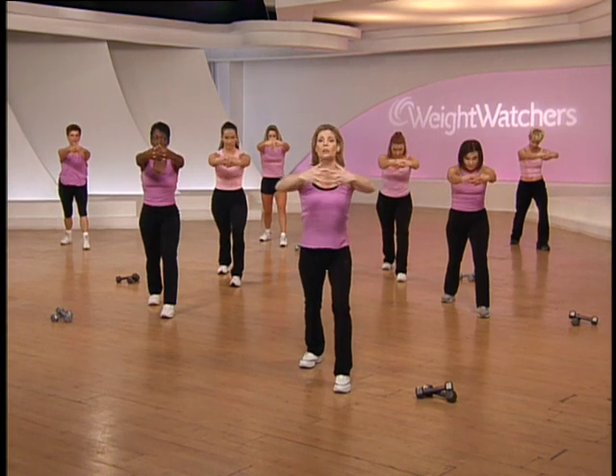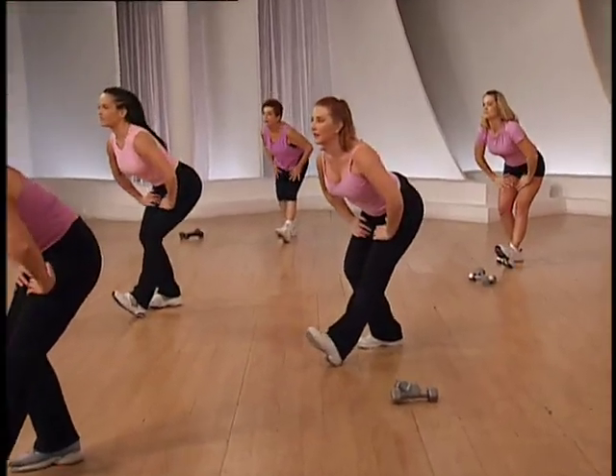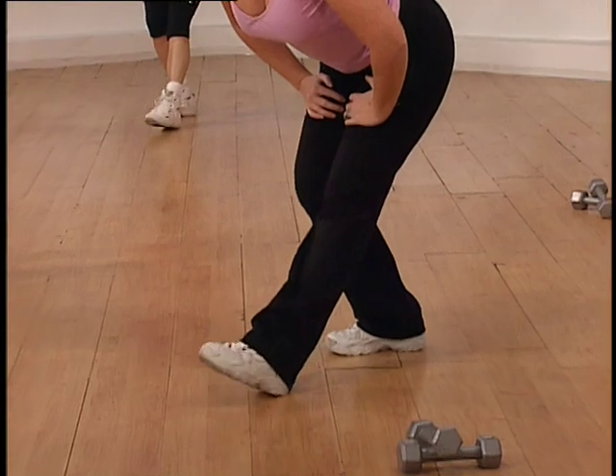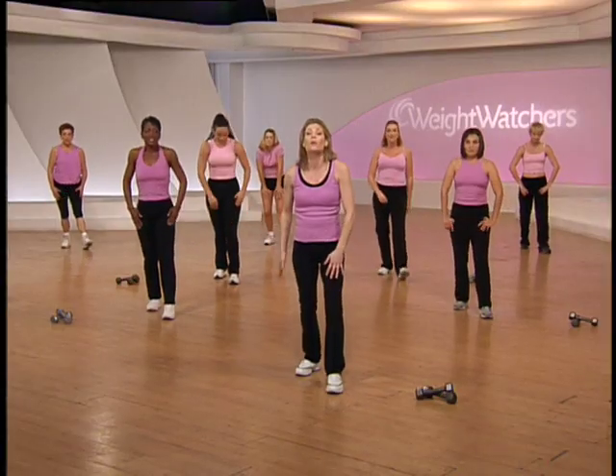Now pull the shoulder blades in, release your hands, lift up, sit back. Flex your right foot — make sure the shoulder blades are back and relaxed and your torso is long. Place the foot on the floor, bend at the knees, roll up slowly and we're going to rock with our left foot.